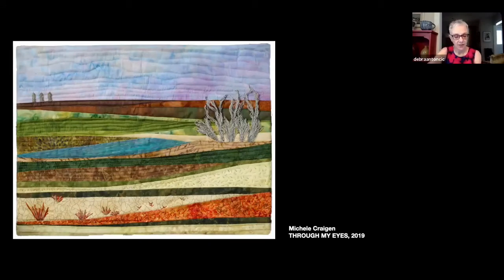Here we're looking at Through My Eyes by Michelle Cragen — a combination of commercial and hand-dyed cottons, embroidery floss, and cotton thread. This is a view of the landscape of the prairies, which we may think of as being very flat and monotonous, but this work reveals the hidden depths and textures if you look more closely.